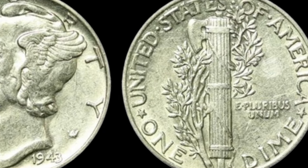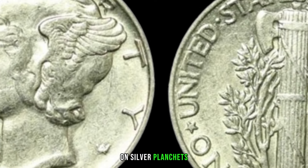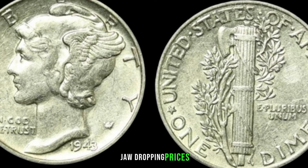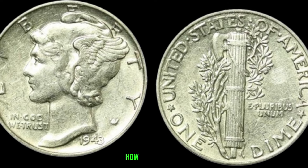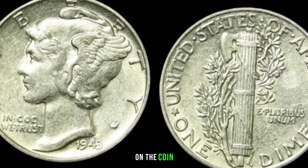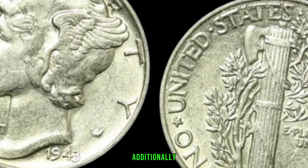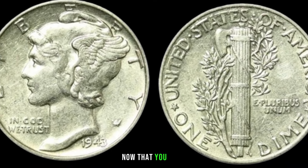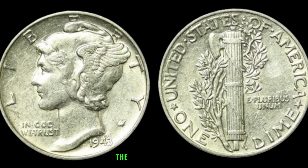Due to the wartime rush, a small number of 1943 dimes were struck on silver planchets meant for quarters. These rare mistakes are worth way more than their face value — some have fetched jaw-dropping prices at auctions. How can you tell if you've got a potential jackpot? Look for a clear S mint mark, which indicates the coin was minted in San Francisco and increases its rarity. Additionally, pay attention to the weight and appearance, as silver 1943 dimes will stand out from their steel counterparts.